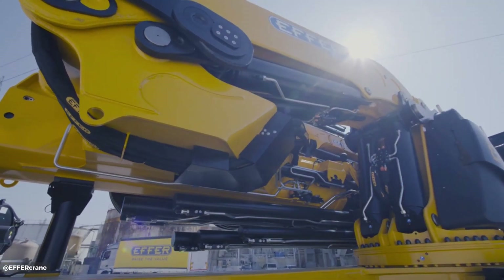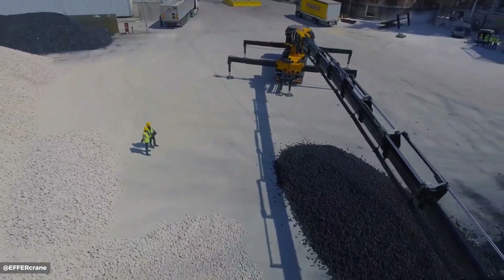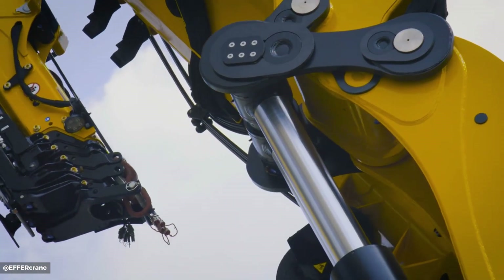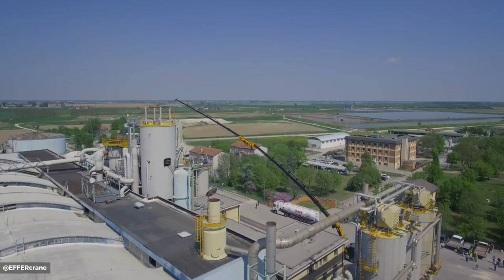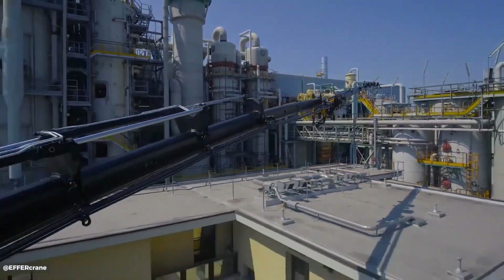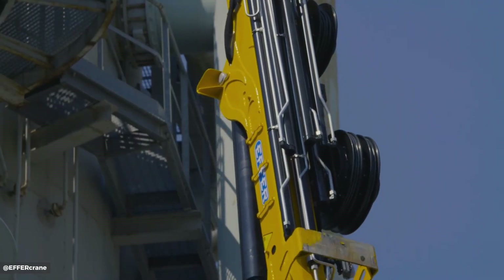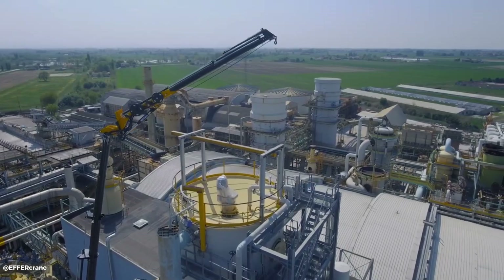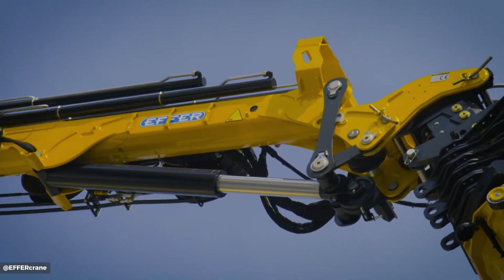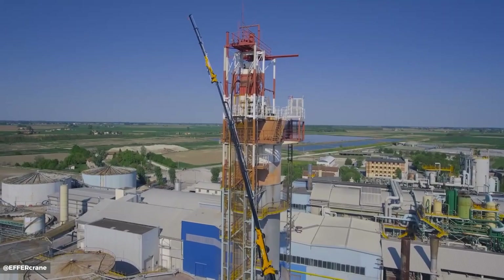The Effort 2255 is a high-performance truck-mounted loading crane, capable of lifting up to 19.2 tons with a maximum reach of 26.12 meters. Equipped with an eight-section telescopic boom and various jib options, it offers exceptional versatility and lifting capacity. Advanced hydraulic and electronic controls, including automatic speed control and variable stability limit, ensure precise and safe operation. The Effort 2255 is widely used in various industries including construction, transportation, and logistics for tasks such as loading.